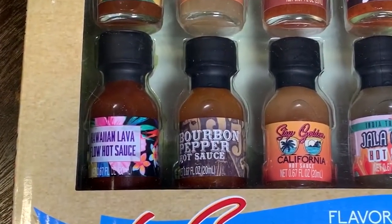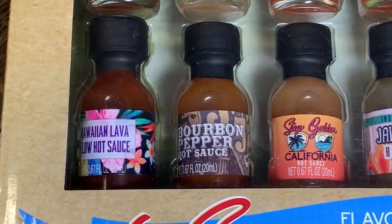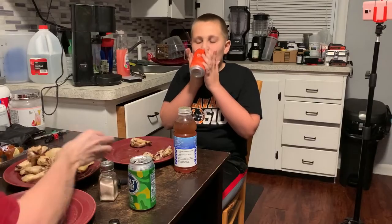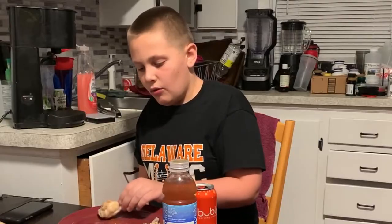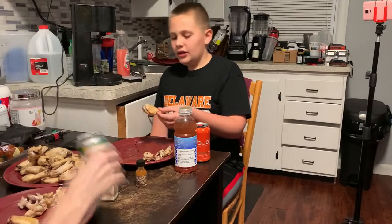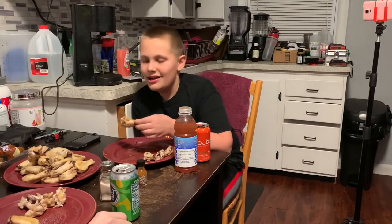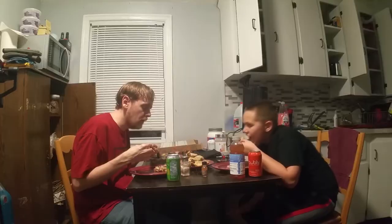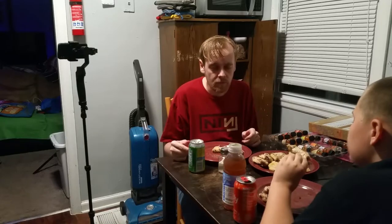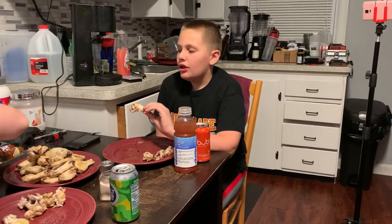Bourbon Pepper Hot Sauce. You're like a dinosaur — you look like a dinosaur. He is a time traveler, so maybe he got stuck in dinosaur times and came back with explicit knowledge. Everybody knows what a dinosaur sounds like. Were you there? No. Or they think they know. Bourbon pepper hot sauce — that's decent, not hot, but pretty tasty.